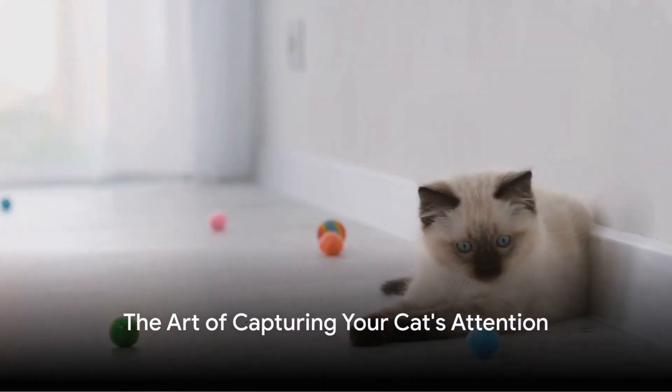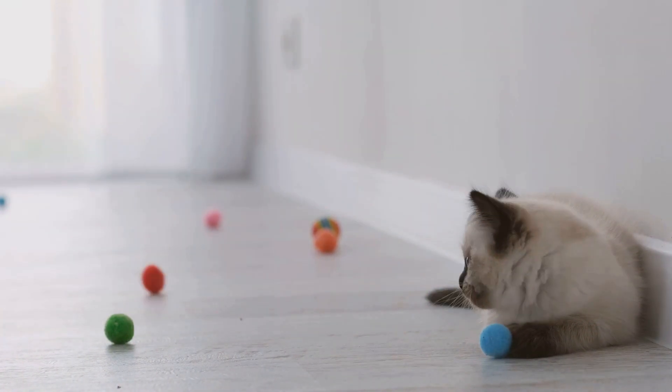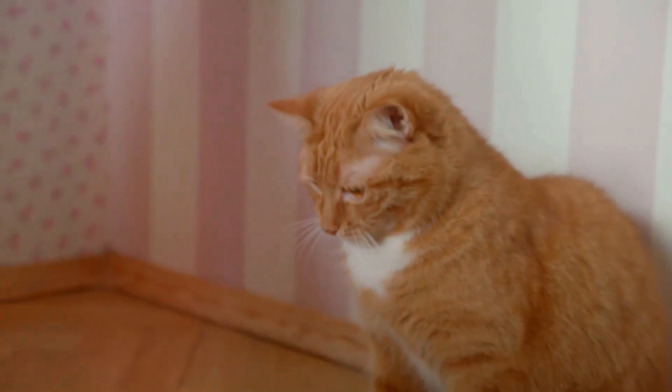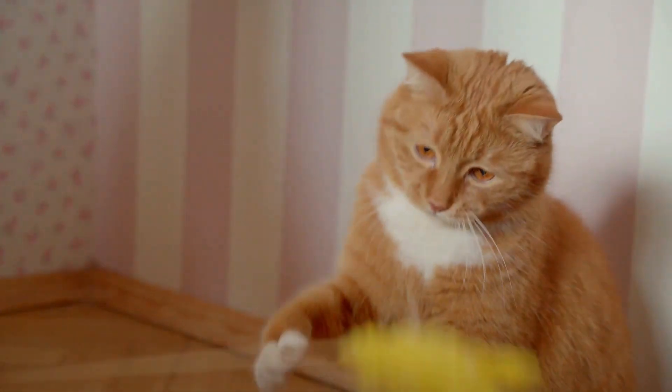Ever wondered how to get your cat's attention? Well, you're in the right place. Today, we're diving into the intriguing world of felines and their complex behaviors. Cats are often seen as independent and aloof creatures. They have their own rules, and getting their attention is not always a walk in the park. But don't fret, because we have some secret tricks up our sleeve that can help. These tricks are simple yet effective ways to get your cat to notice you and engage with you.